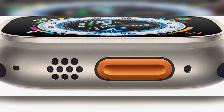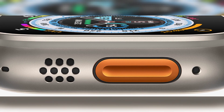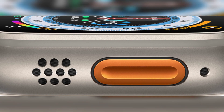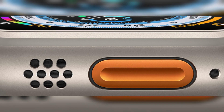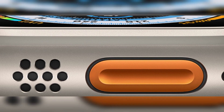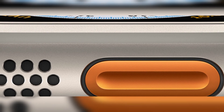Low power mode extends battery further. Three new bands: Alpine, Trail, and Ocean — for cold weather, hiking, and diving respectively. Supports -20°C to 55°C temperature range. Available in 48mm only, plus everything else Apple Watch already does. Starting from $799, pre-orders open now, shipping September 23.